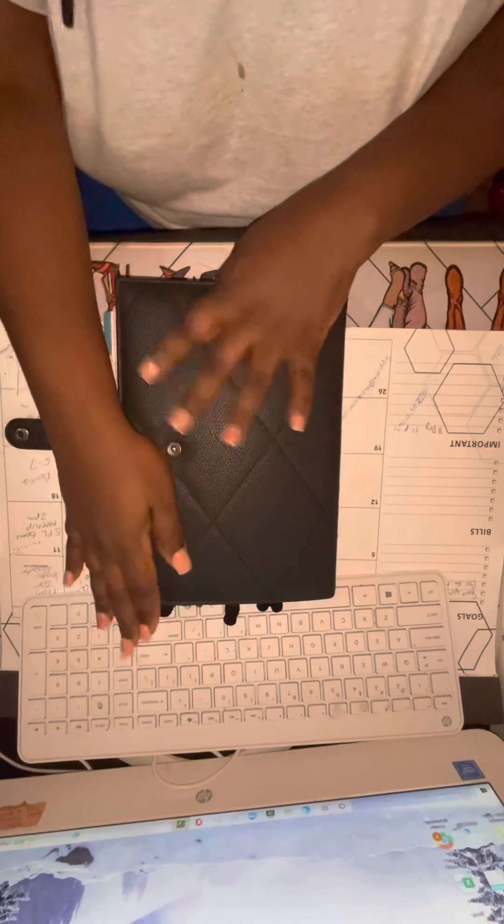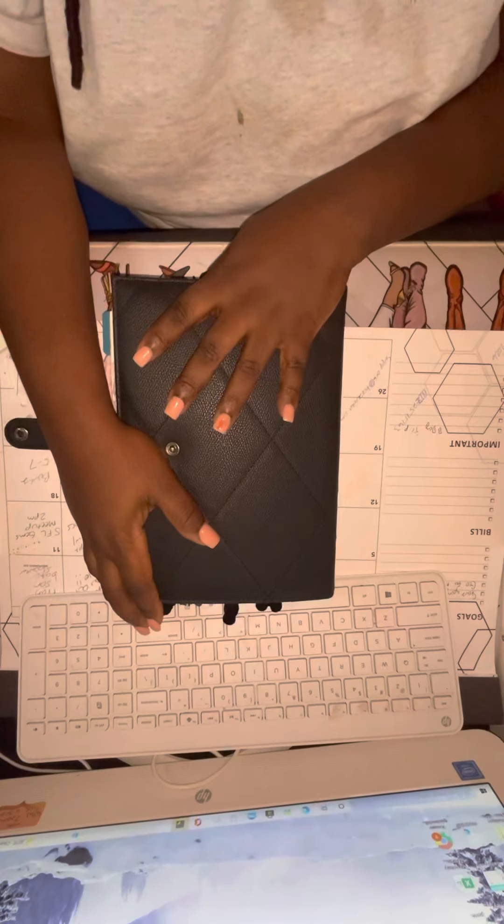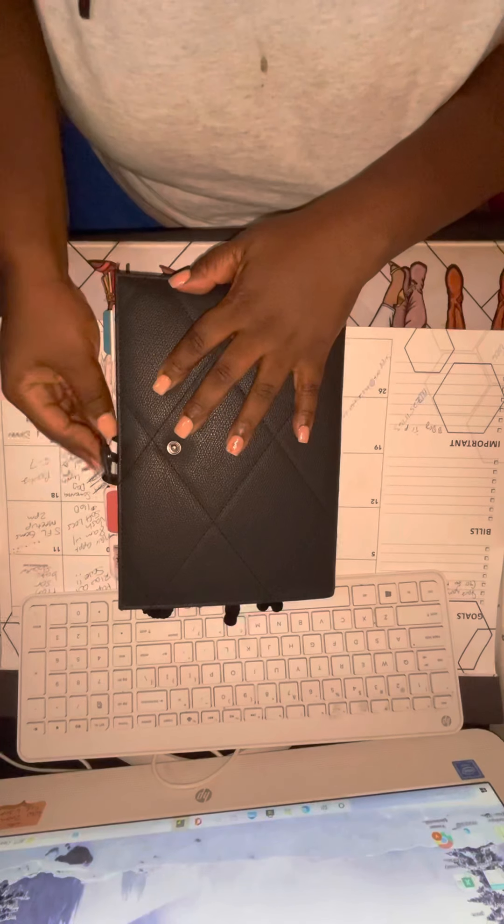Hey everybody, it's your girl Yvonne Plants back again. I came to show you my setup for this year. I know it's late, the year is almost gone, but it's been a busy year, okay? So let's get into the video.